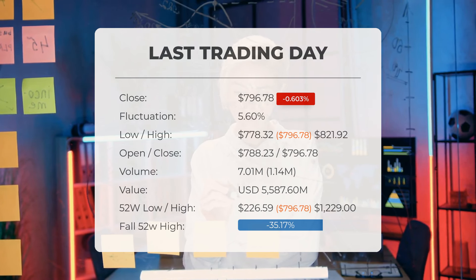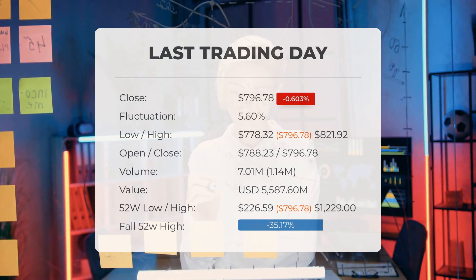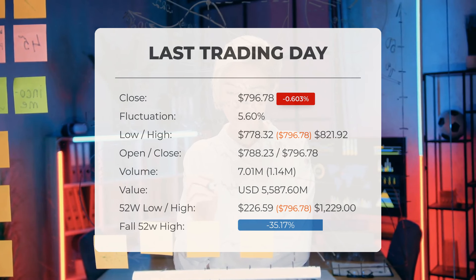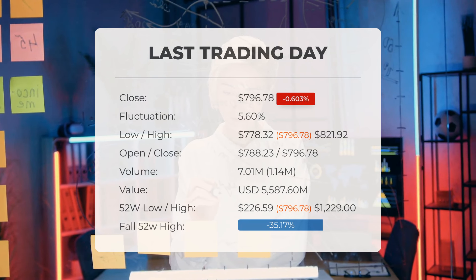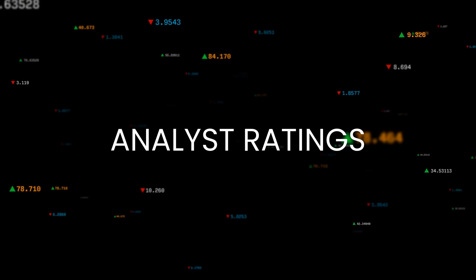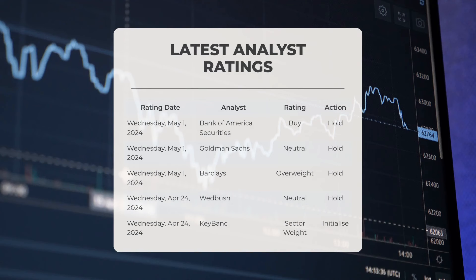Over the past 52 weeks, the highest price of the stock was $1,229.00 and the lowest price was $226.59. Currently, the price is 35.17%, or $432.22, below the 52-week high of $1,229.00, which is also the all-time high for the stock.